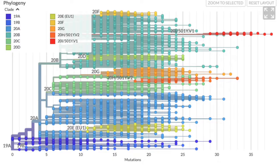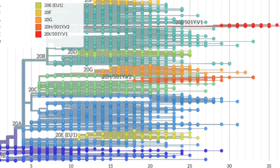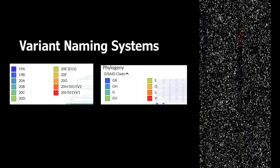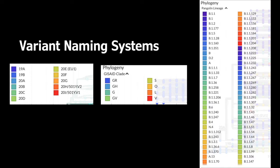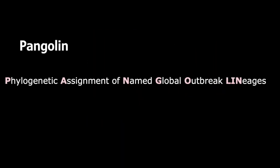What can make this confusing is that each system has a different set of names for their groups and each groups the mutations a little differently. So there are at least three different names for a variant of SARS-CoV-2 depending on which system you're using. By the way, Pangolin has nothing to do with the animal — it's an acronym for the Phylogenetic Assignment of Named Global Outbreak Lineages, which is somewhat confusing since the animal pangolin was once considered a possible zoonotic host for the virus.